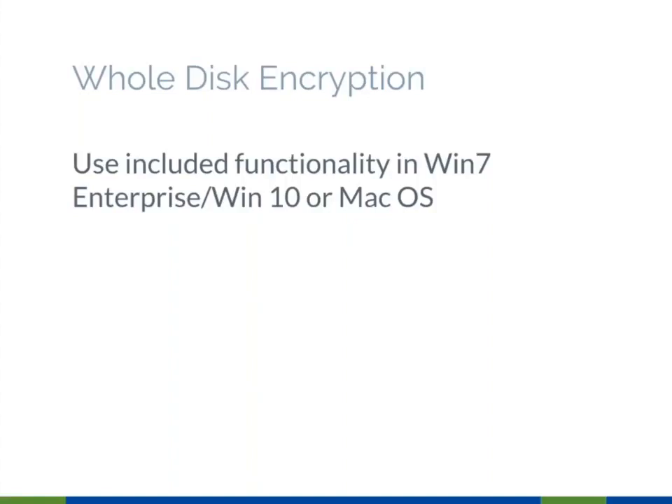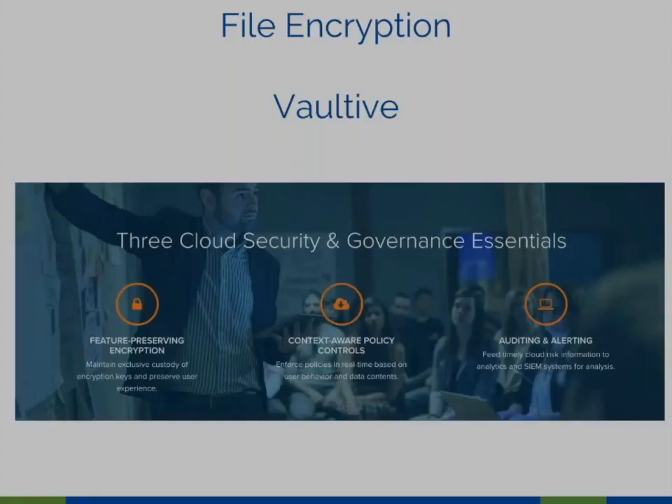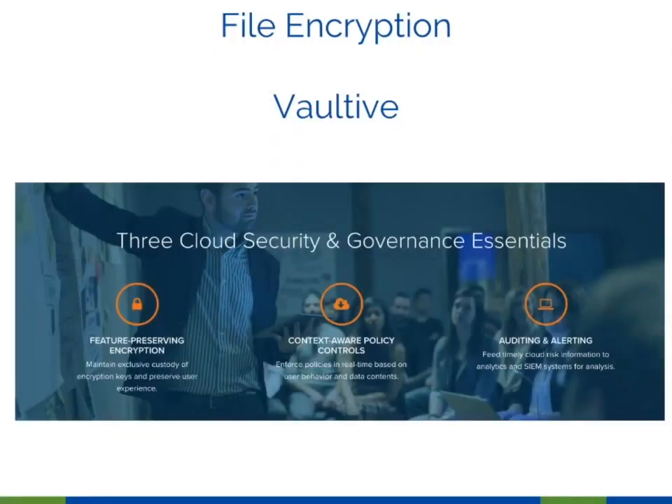Anyone using a Mac who isn't aware of the built-in whole disk encryption should go back and relearn how to use Mac. Since Windows 7 Enterprise and Windows 10, BitLocker is included — really the best tool for whole disk encryption on Windows. On both Macs and Windows, these are essentially toggle switches to turn on disk encryption, and that's pretty much all you have to do.